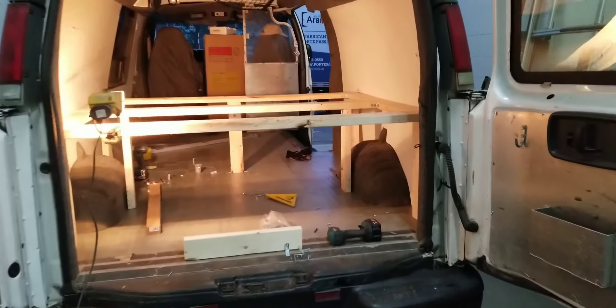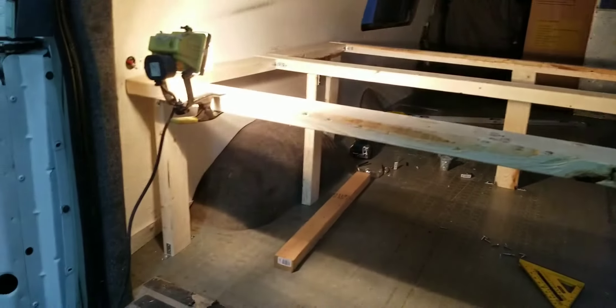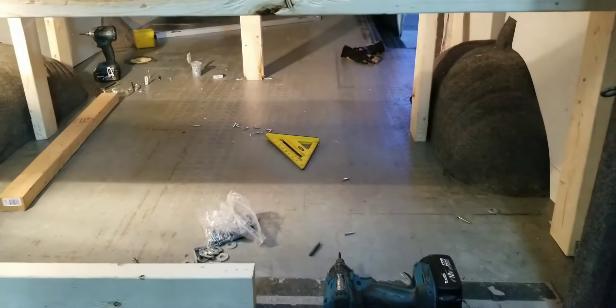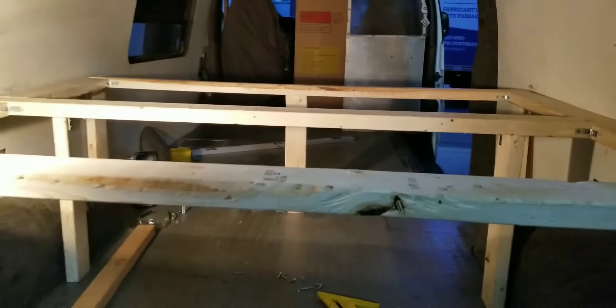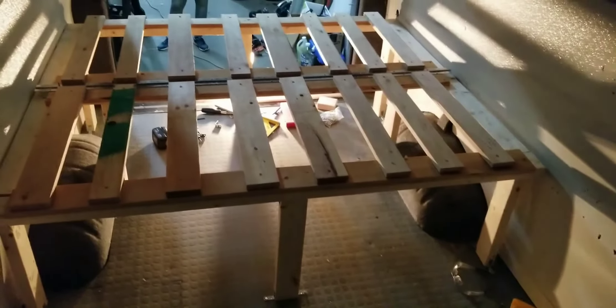Okay, progress report - we're building a bed. So far so good, ran into a few troubles but it's solid.